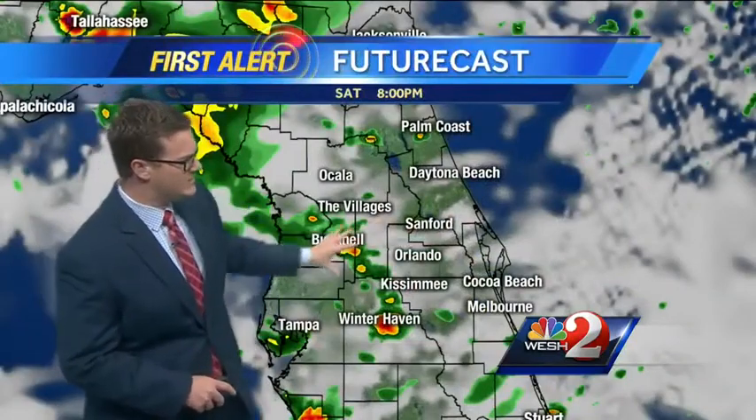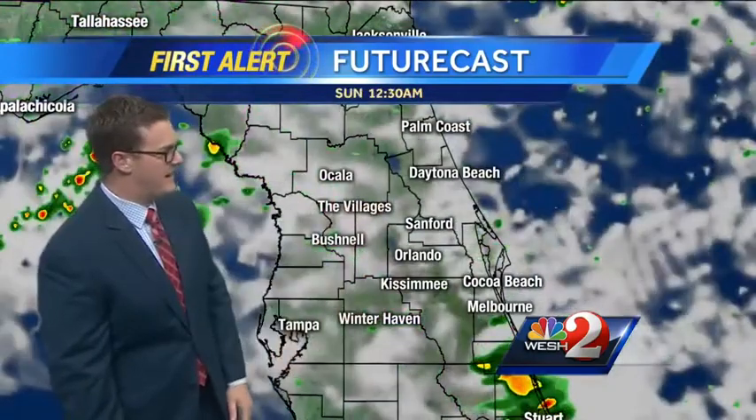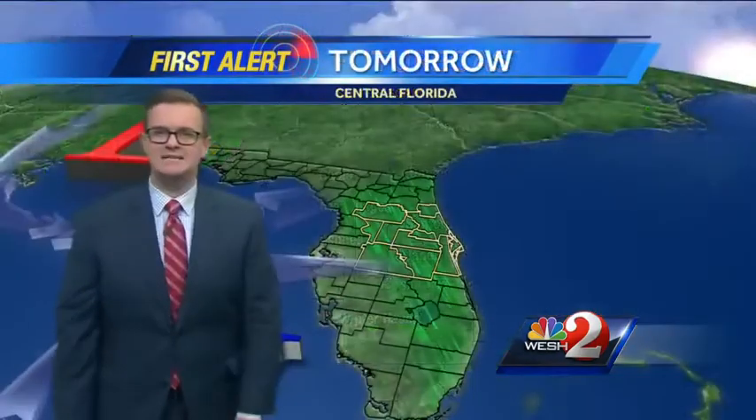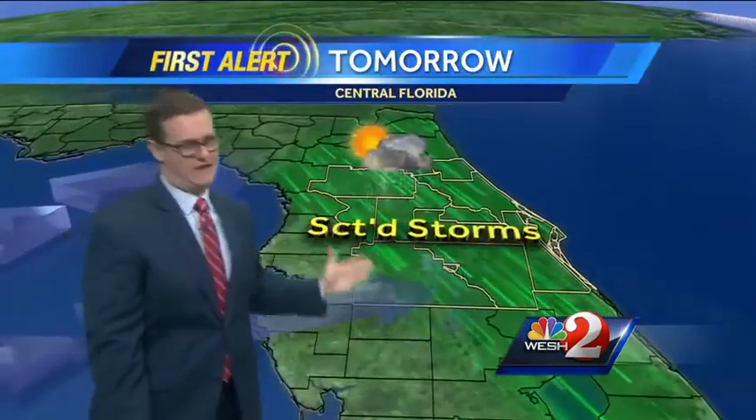Temperatures will fall off into the low-to-mid 70s, much like last night. Here's 8 o'clock — model data showing some storms in the western areas, but quieting things down through 10 o'clock. And even by midnight, basically a nice and quiet scope. Tomorrow we get a little bit of an onshore kick from the west, which means another round of showers and thunderstorms across Central Florida.